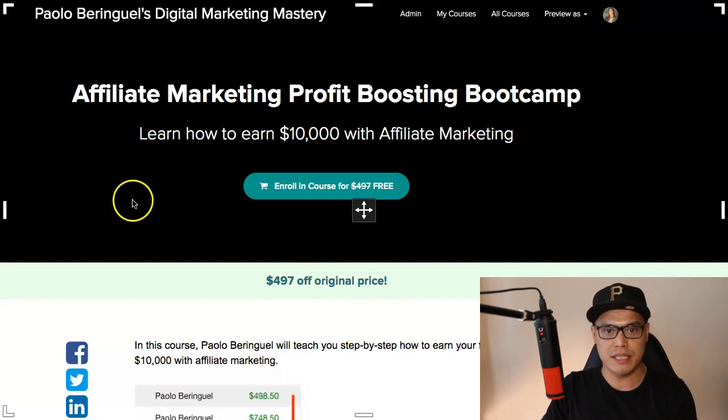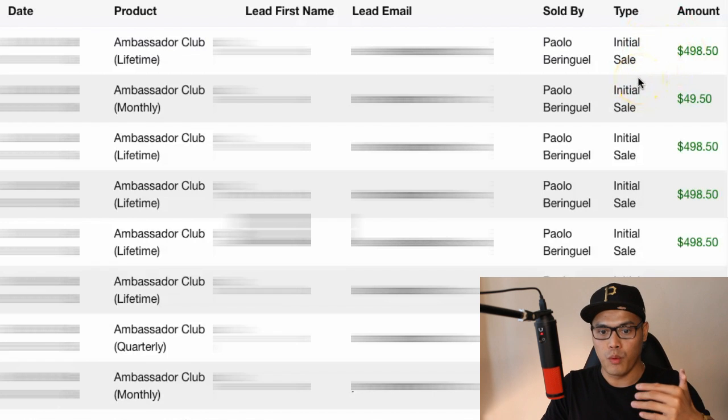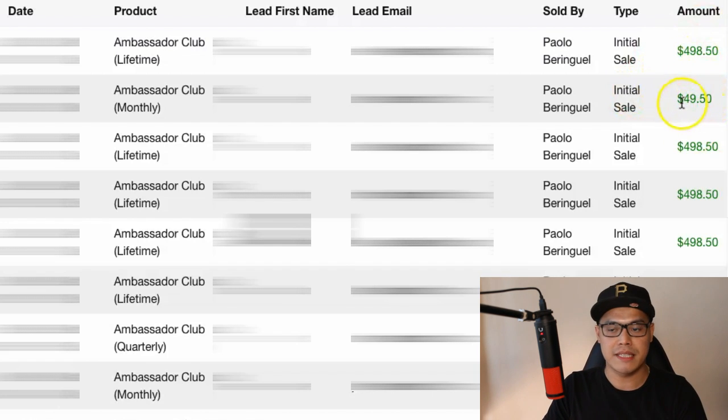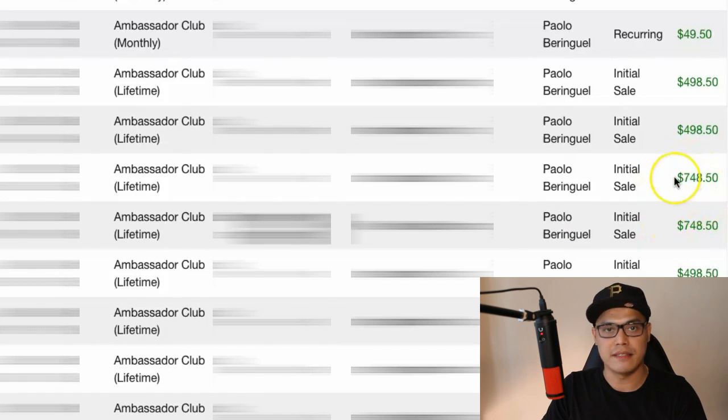Now if you would like to learn more about how this works, let me show you some of my results so that you can see that what I'm about to show you is working. You can see on my screen that these are the type of commissions that we would expect by promoting just one of the affiliate products inside this network — anywhere from $49 per month or we can earn up to $498 one time. Sometimes we can earn $748 in commission, and this $748 commission happened on the same day — that's like $1,000 plus in just one day.